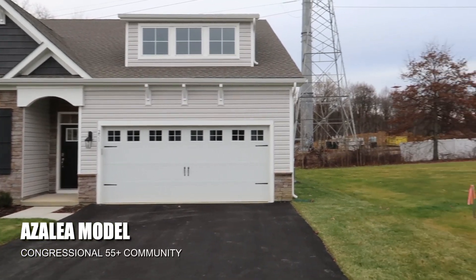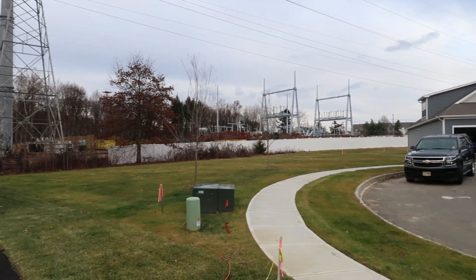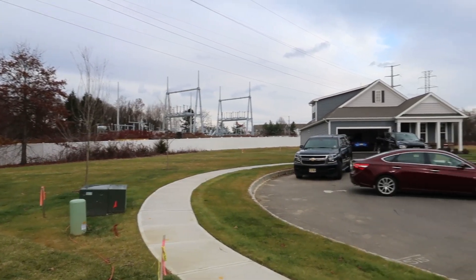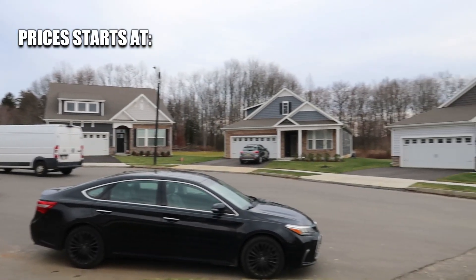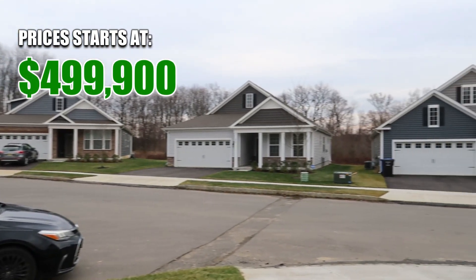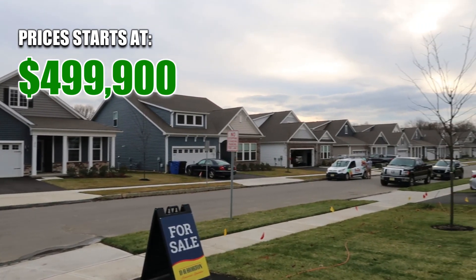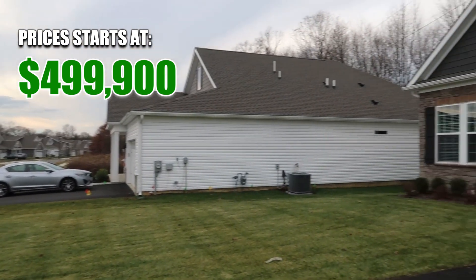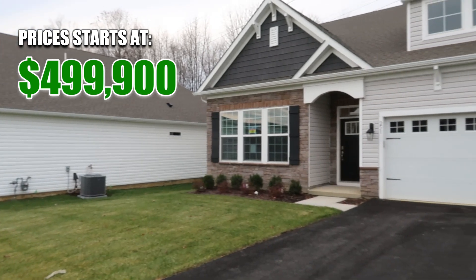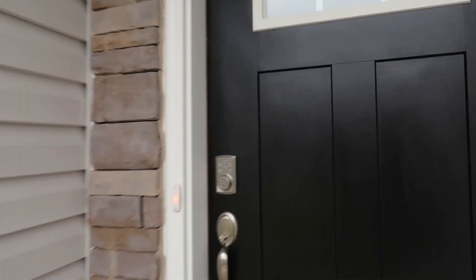Let's talk numbers. The Congressional Community is all about making your dreams a reality without breaking the bank. Prices start at $499,900, making it an attractive option for those looking to enjoy the good life without compromising their retirement savings. Pricing can vary based on the model, upgrades, and location you choose. D.R. Horton is a spec home builder, so they often offer their best pricing and incentives on their quick-delivery homes.